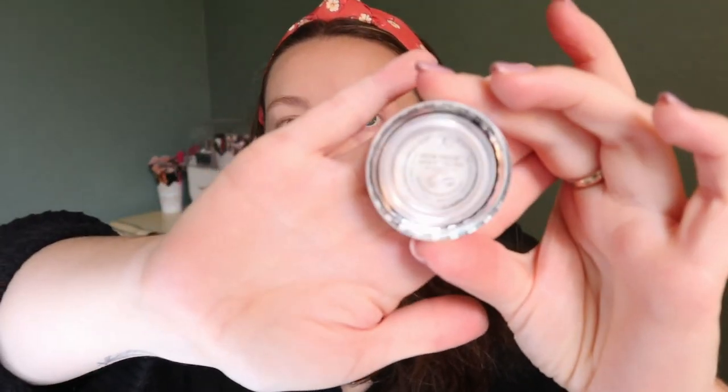The other mini is the Anastasia Beverly Hills Brow Freeze brow wax. I have the full size and I really remember liking it, so I'll keep this for travel. This mini is 2.5 grams while the full size is eight grams. I noticed mine has turned cloudy - it used to be clear like this new one when you first get it - so I hope that's normal because I do like this product.